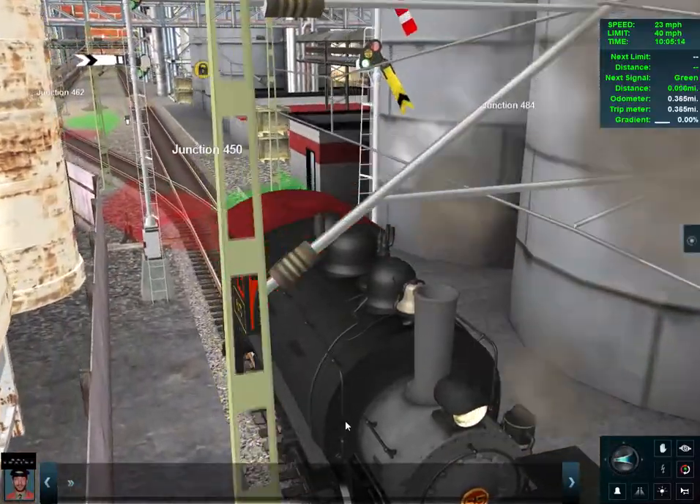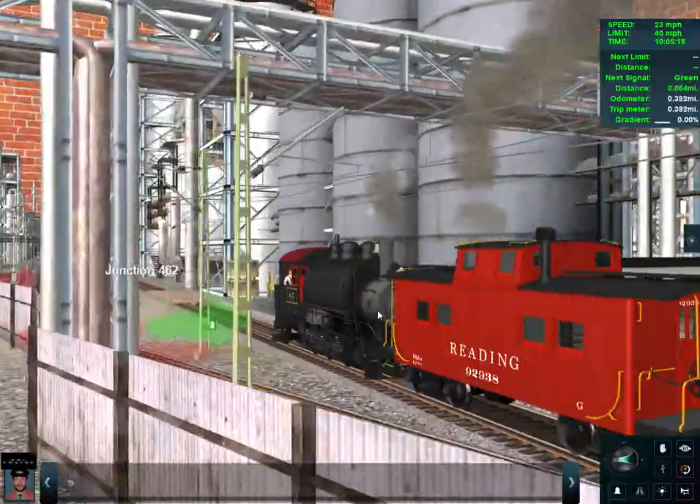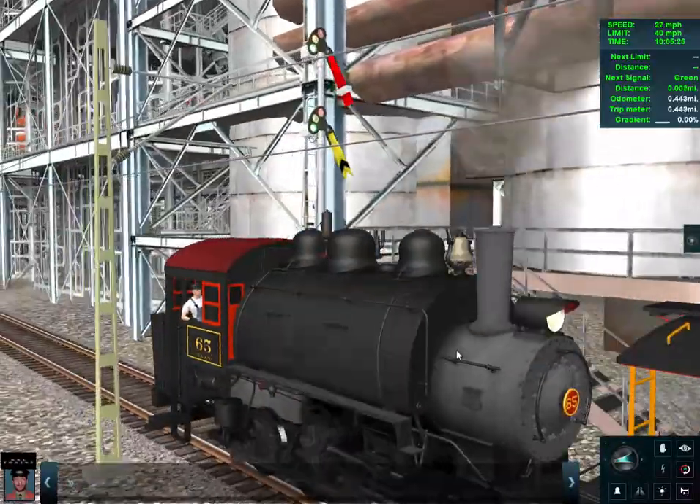Tom Loper tells us about the bridges along the line. There are actually two bridges up there — one goes over the creek, the other goes over a farmer's lane. Those bridges are concrete and they're about 50 feet long.